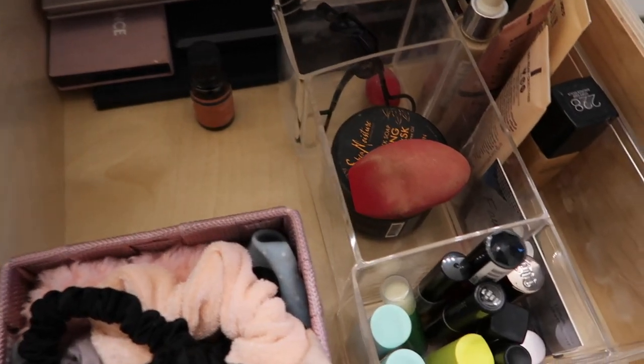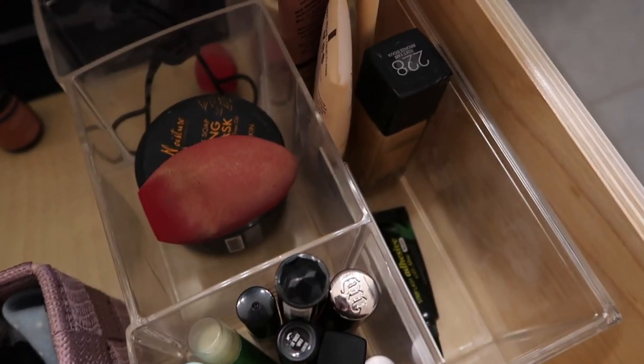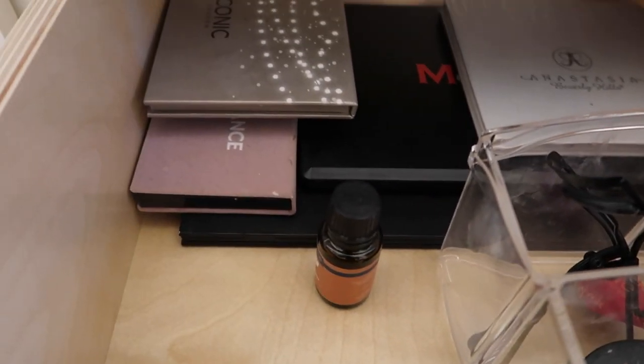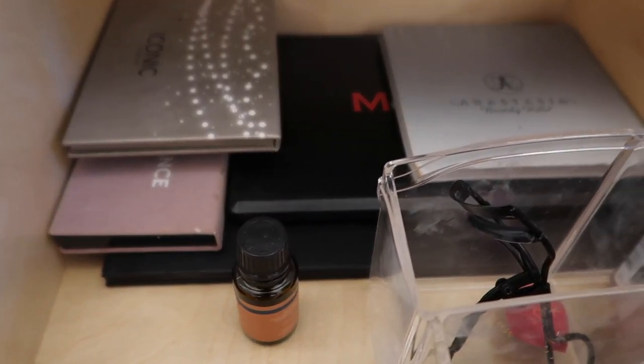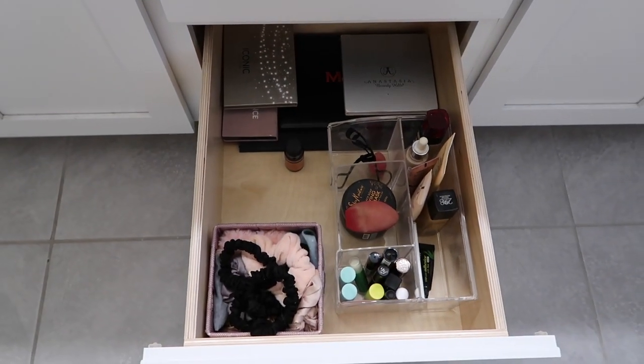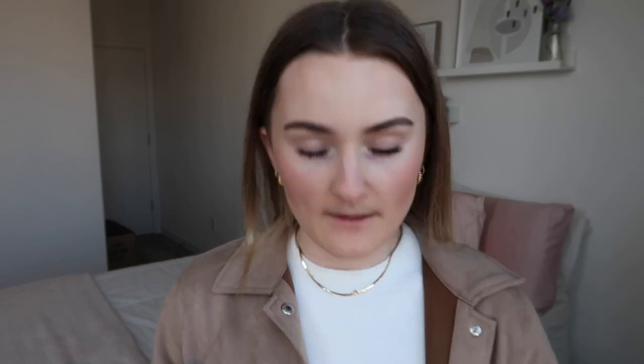Number eight is old makeup that is expired or empty. Yes, makeup does expire. If you've had makeup products in your cabinet for a long time, I'd highly suggest looking at the expiration date. I also used to keep products with the tiniest bit left that I never actually used — they'd just sit in my cabinet until they dried up. I recently went through my makeup and got rid of everything that was expired or empty.